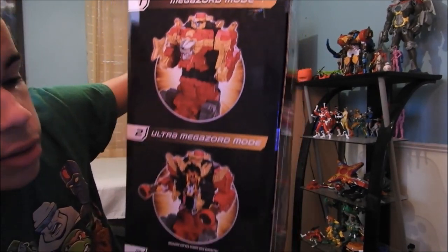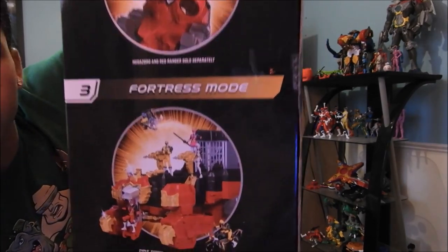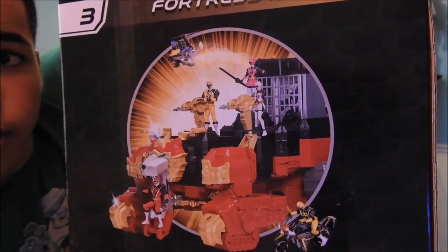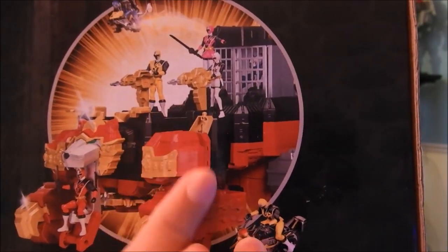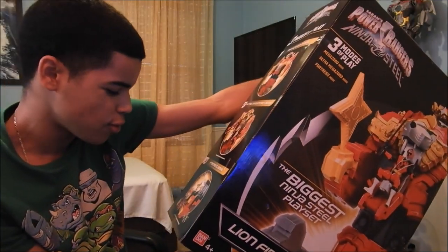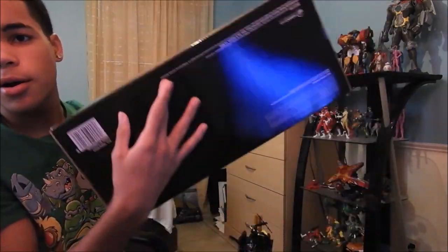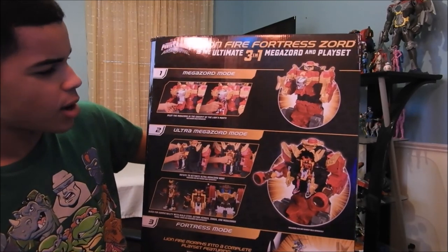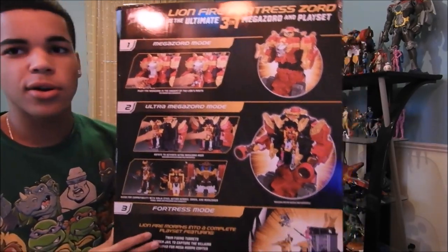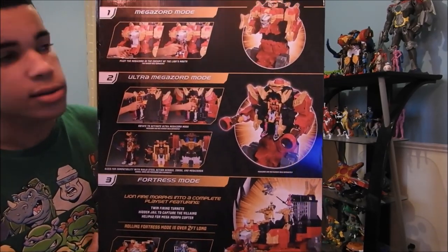The other side shows the rest of the Megazord. The right side shows you the three modes and how they look — there's Megazord mode, Ultra Megazord mode which you can combine with other Zords and Megazords, and Fortress mode which is the Zord playset mode. Really nice. I don't know if you guys noticed, but the Yellow Ranger is included twice. They should have probably made the Gold Ranger command this because the Gold Ranger is technically in the show now, so I don't know why they added two Yellow Ranger figures — that looks dumb.